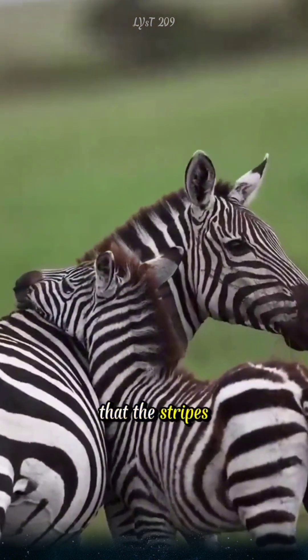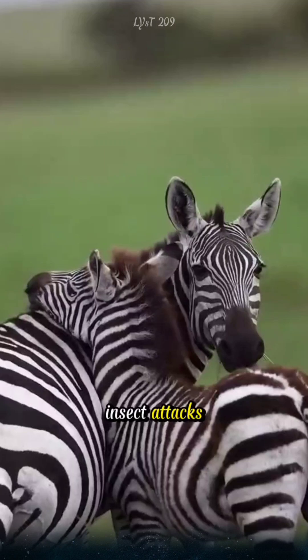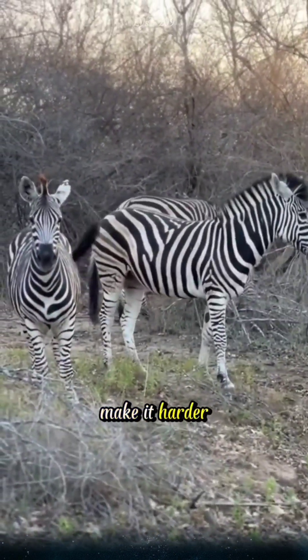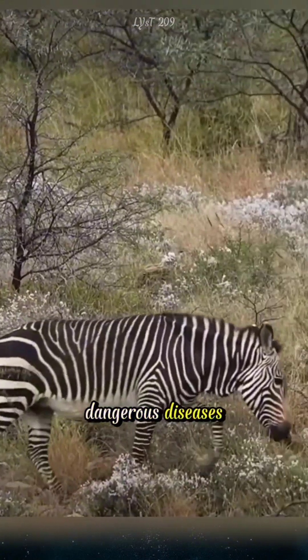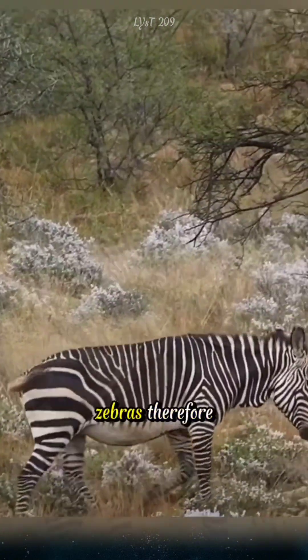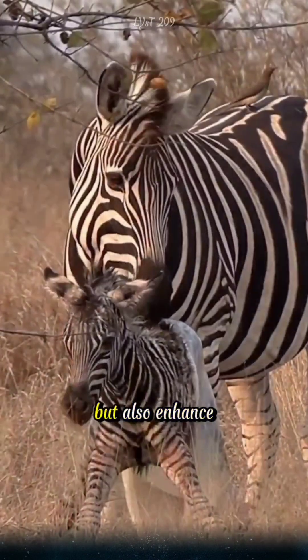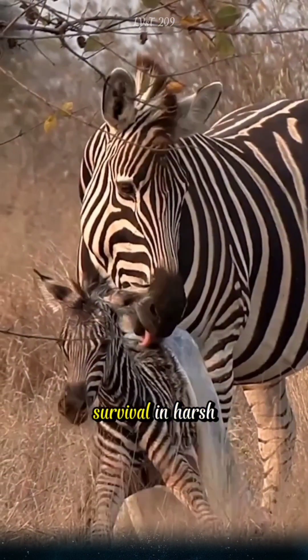Another reason is that the stripes may help prevent insect attacks. Research shows that the black and white stripes make it harder for tsetse flies — insects that carry dangerous diseases — to land on zebras. Therefore, the stripes not only protect zebras from predators, but also enhance their chances of survival in harsh environments.